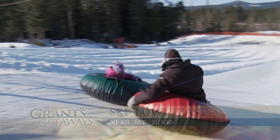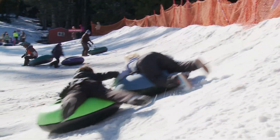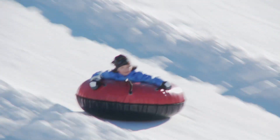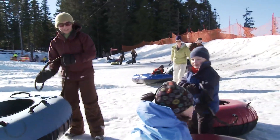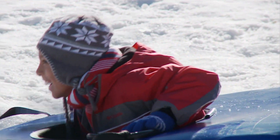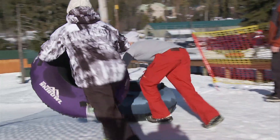Snow play has taken off and it's popular. You don't have to have lessons to ride it. You don't need any sophisticated equipment. You just come out and have fun. The secret's out, and on a day this nice, that's no surprise for the crowds at Ski Bowl Resort near Mount Hood.